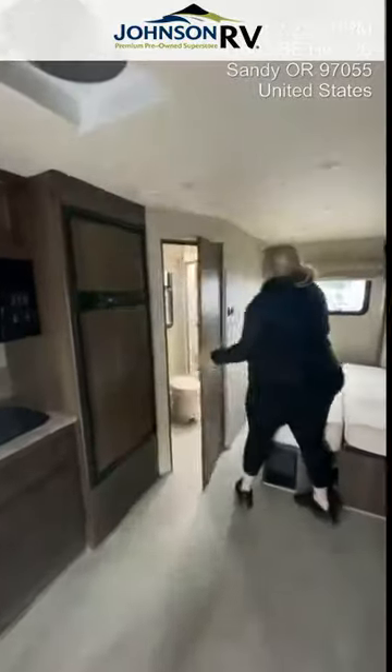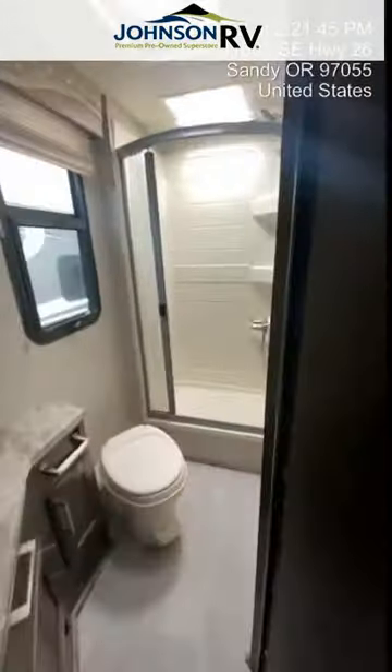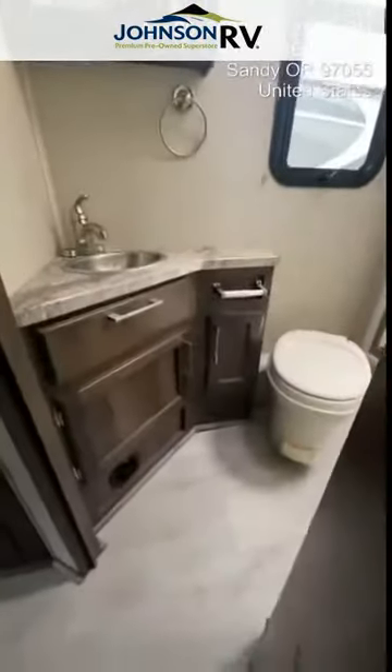I'll step to this side here so you can take a look at the bathroom area. Nice big shower in the back, good storage in the bathroom as well. It even has a little window.